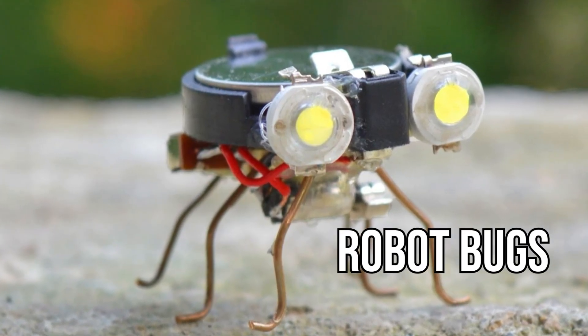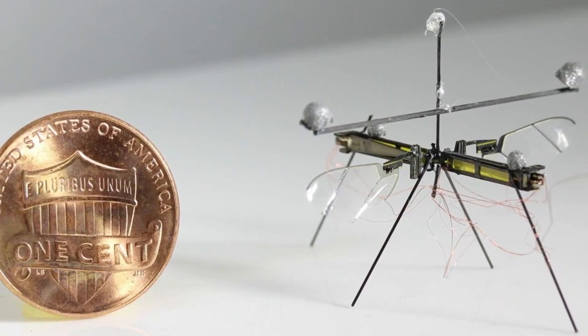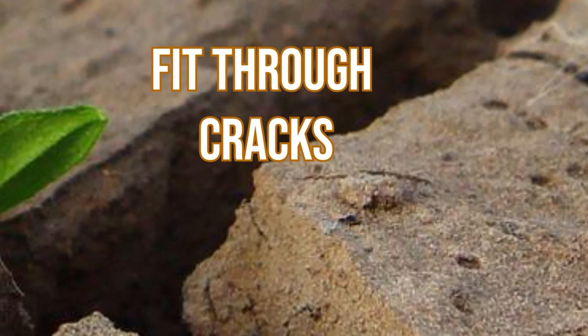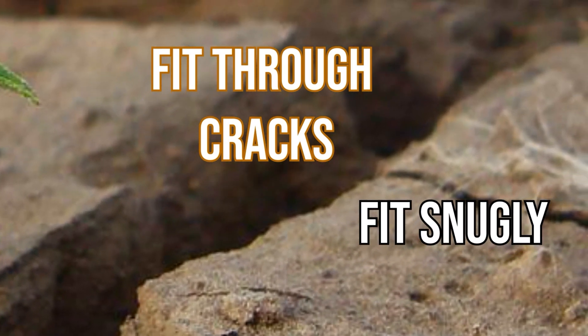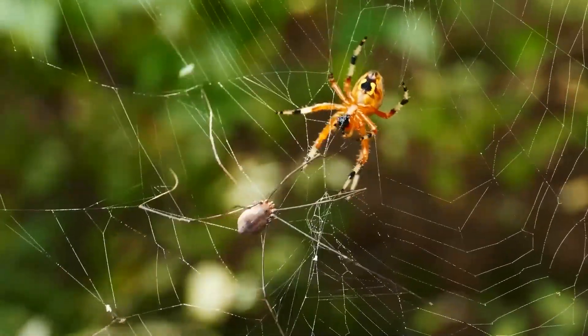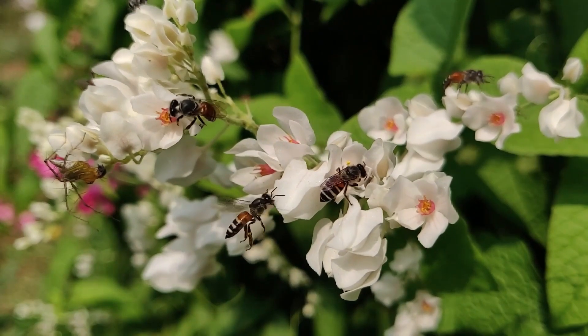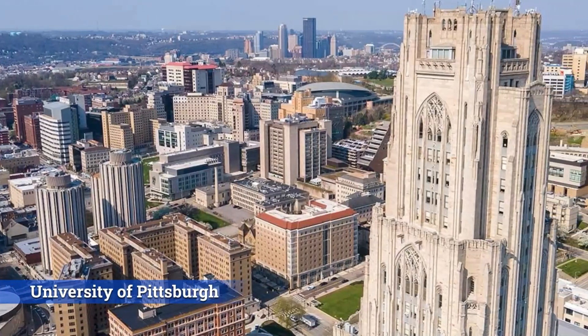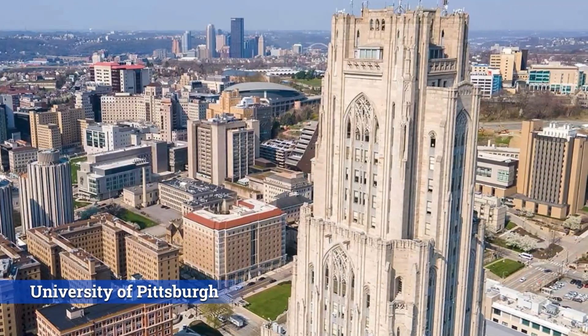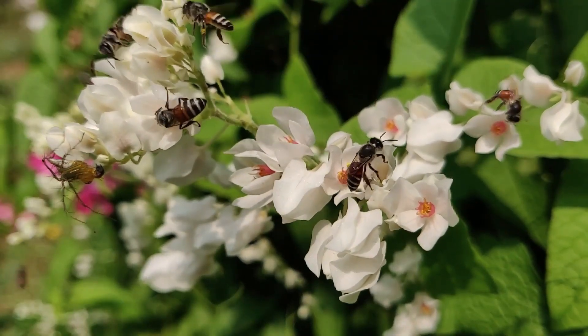Real robot bugs that can go practically anywhere are one of the highlights of the week. These ancient organisms can fit through the tiniest cracks, fit snugly into small areas, and thrive in adverse conditions. There aren't many places where an insect can't go. That's why University of Pittsburgh researchers developed small bug-inspired robots that can do tasks in hard-to-reach places and hostile surroundings.